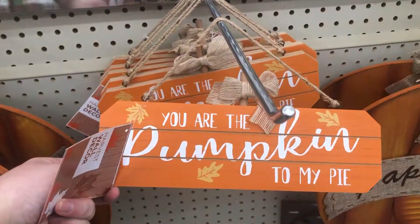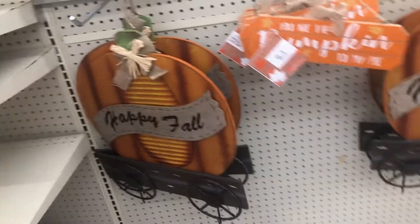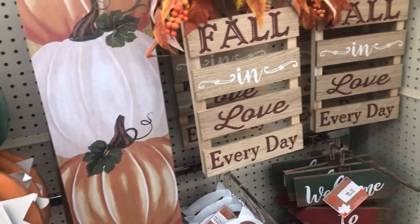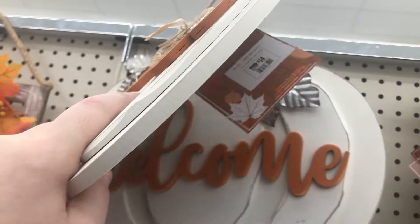I hate when they put bows on stuff — it's not going to look good when you pack 25 of them in a box and get them into the store. Look how big this is, this is huge. $14.